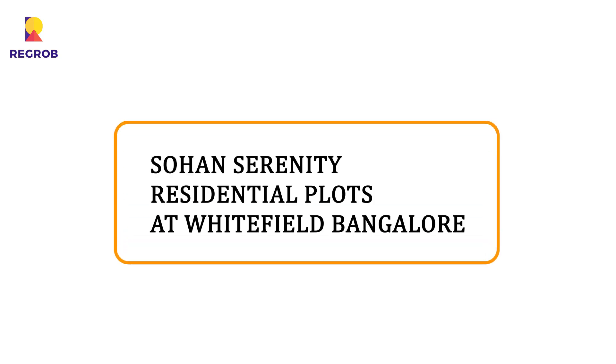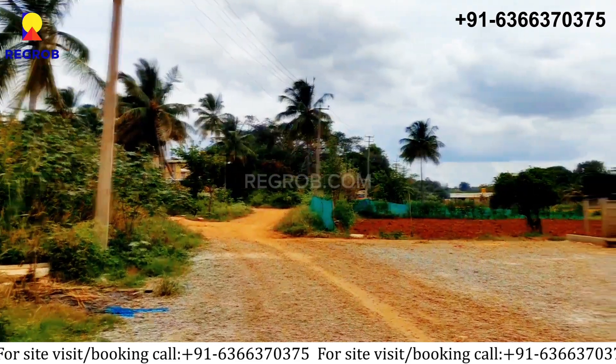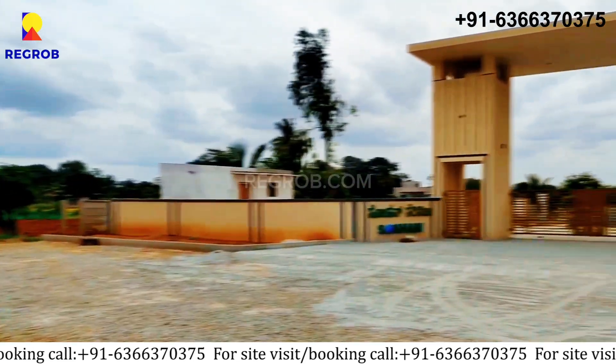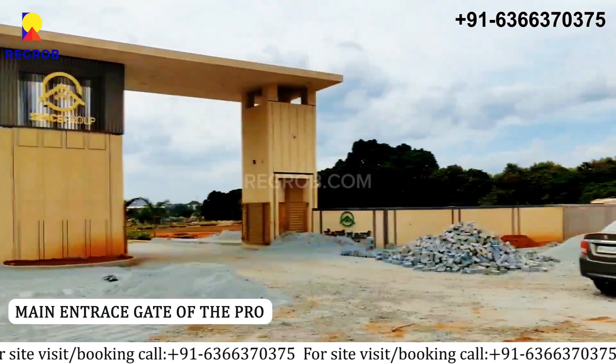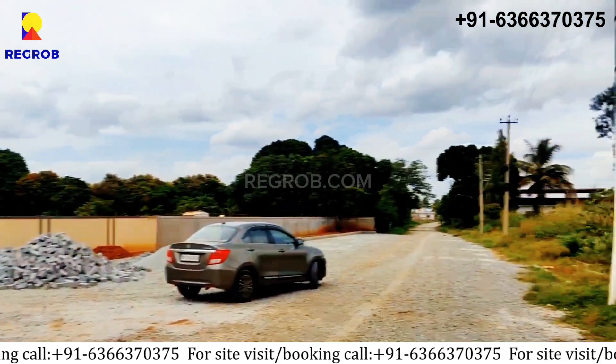Hi everyone, today we are taking you on a tour of our Sohan Serenity, which is located in Whitefield, Bangalore. Firstly, here you can see the main entrance gate. Now let's take the tour of the project.